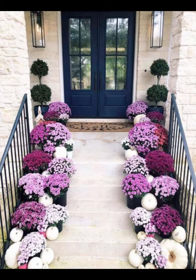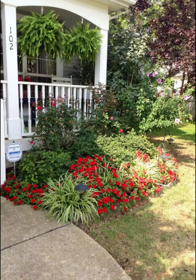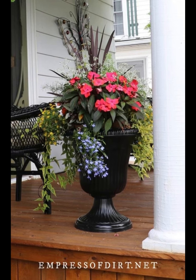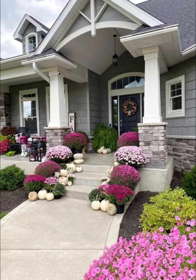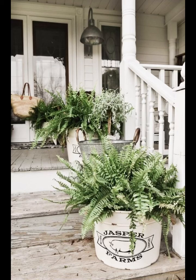In upcoming videos, we'll also feature guest experts, showcase beautiful porch makeovers from our viewers, and take you on garden tours to inspire your creativity even further. Whether you have a small balcony or a sprawling estate, Home Paradise is here to help you make your front porch the ultimate expression of your personal style and love for nature. So if you are ready to embark on a floral journey that will enhance your home's curb appeal and bring joy, serenity, and a touch of magic to your daily life, subscribe to Home Paradise and let's cultivate beauty together, one blossom at a time. Thank you for joining.